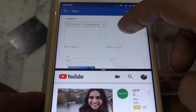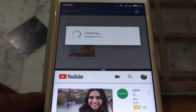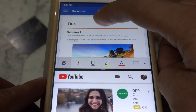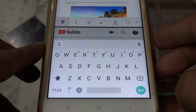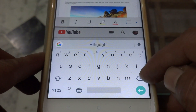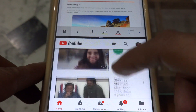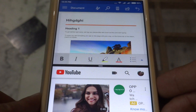Let's take a sample document. I can edit this document using the keyboard, plus I can watch YouTube at the same time — proving that yes, MS Word is compatible with split-screen mode on MI phones.